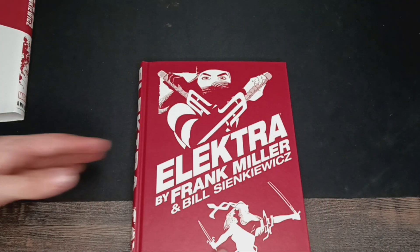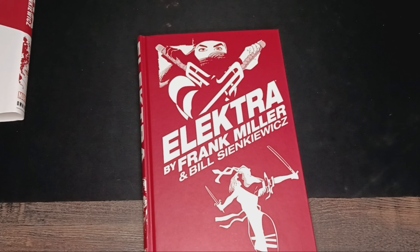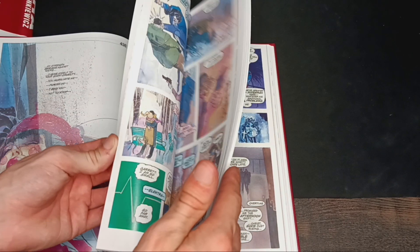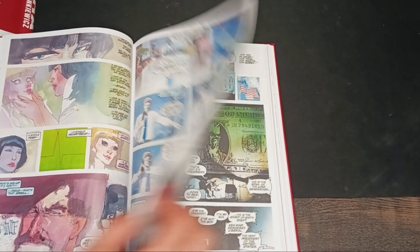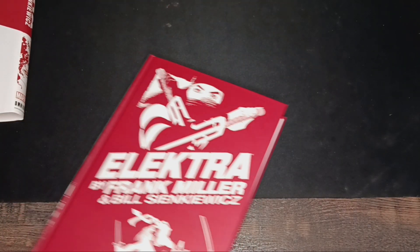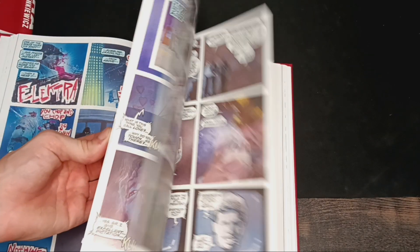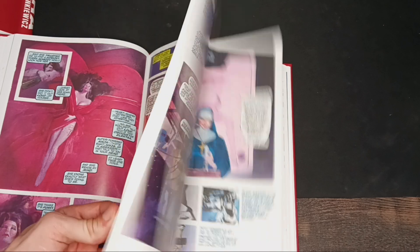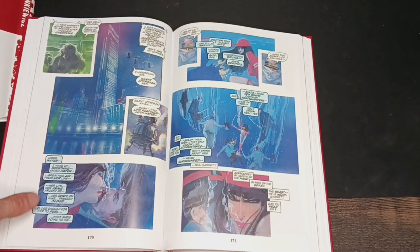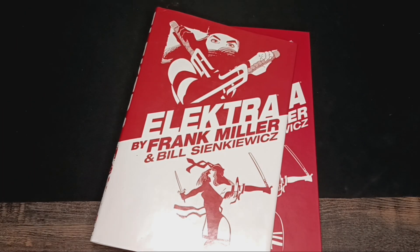You definitely get a lot of bang for your buck with this book. At a $100 cover price, you can obviously find it at other comic retailers for likely a lot cheaper. This is definitely a book I wouldn't suggest anyone to sleep on that hasn't read it. For fans of Daredevil, just pick it up and read it — you can easily get through this in a day. It's not a chunky omnibus whatsoever; look how thin it is. This is definitely one I suggest anyone to read, and having it in that omnibus hardcover format never disappoints.